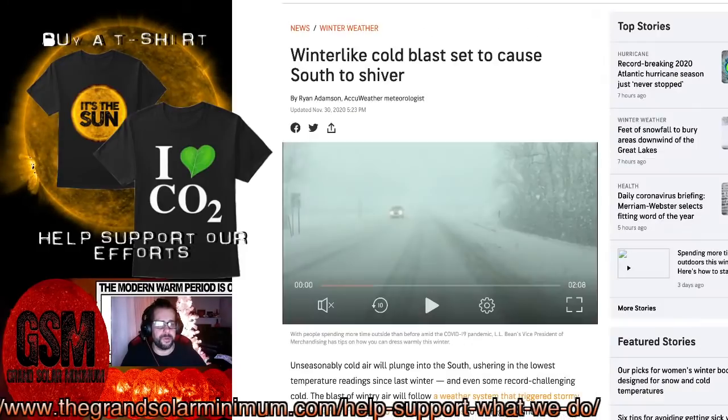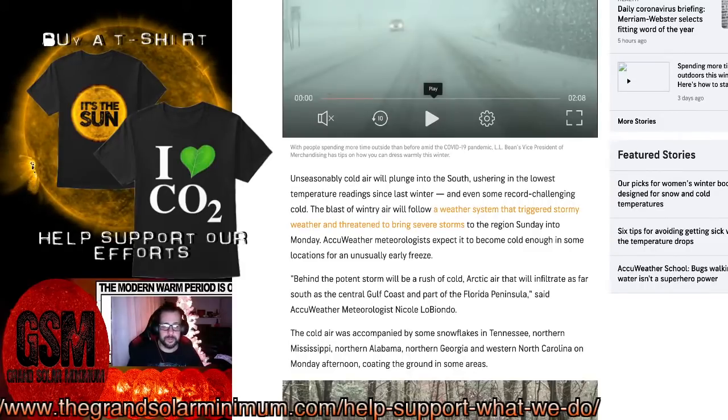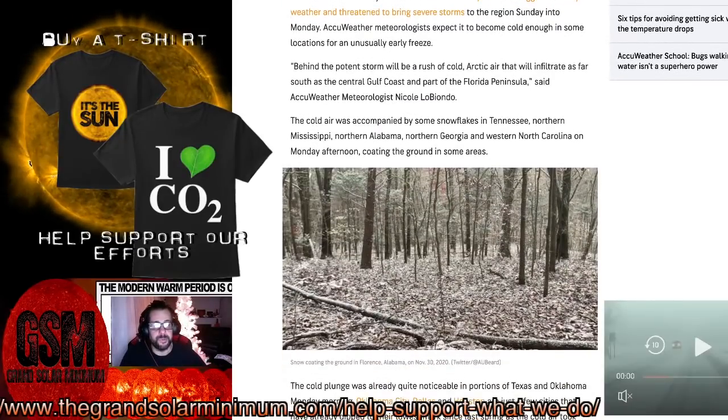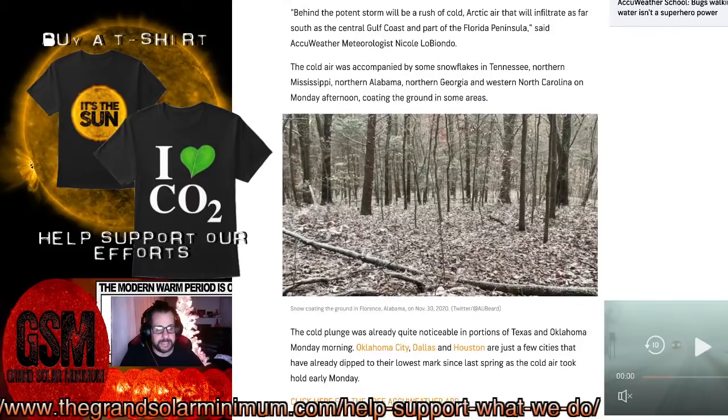We've got storms all across the globe. Winter-like cold blasts are hitting the US. Unseasonably cold air will plunge into the south, ushering the lowest temperature readings since last winter, with even some record-challenging cold. A blast of wintry air followed by a weather system triggered stormy weather and threatened to bring severe storms to the region on Sunday into Monday.